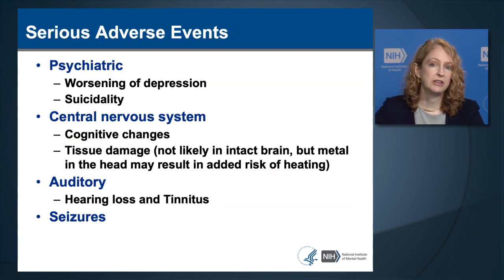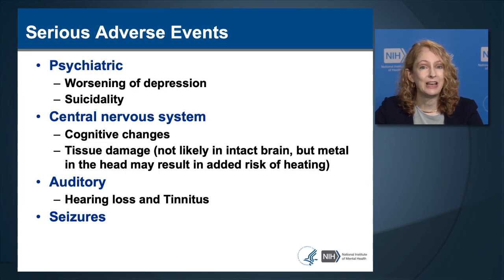Now let's move to serious adverse events. They come in different categories, starting with psychiatric events such as worsening of depression or new emergence of suicidality. There are also potential serious adverse events involving central nervous system function, such as cognitive changes or tissue damage—not likely in a normal brain, but metal in the head could result in additional risk from TMS heating tissue. Auditory side effects such as hearing loss or tinnitus—ringing in the ears—and seizures are also serious categories. We're going to review each of these.